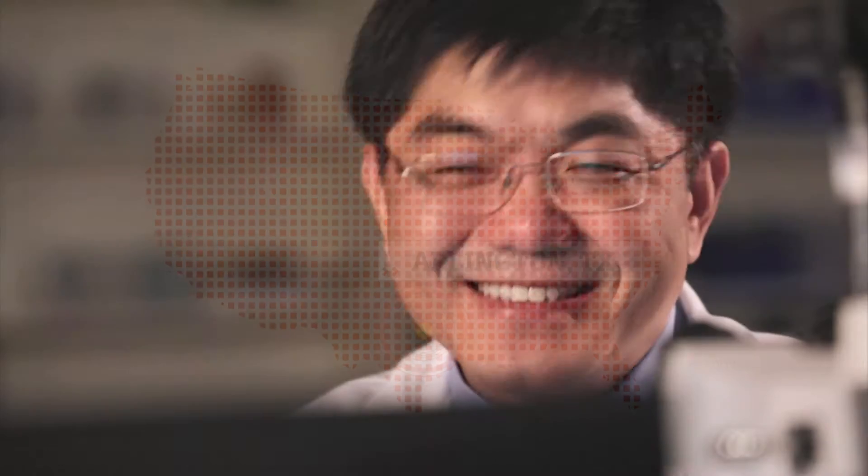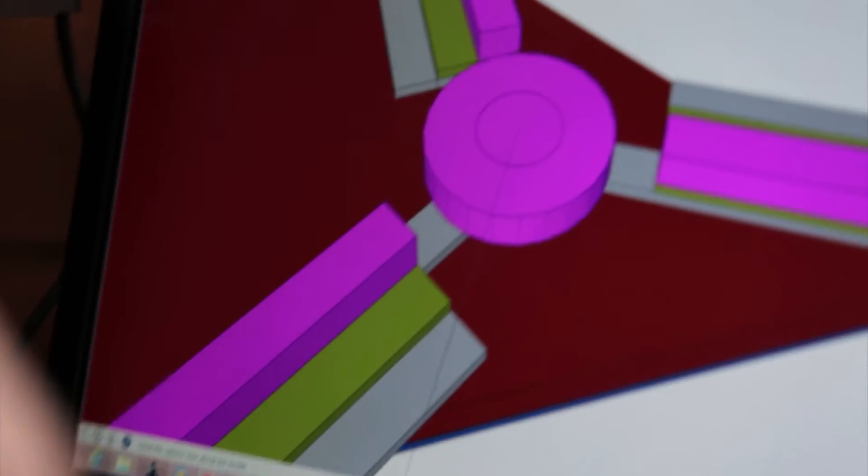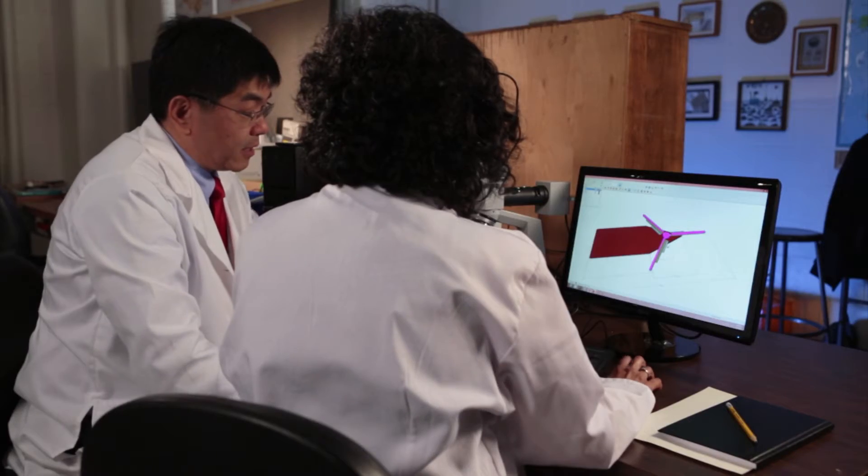Research scientists J.C. Chow and Smitha Rao from the University of Texas Arlington have developed micro windmills as a way to generate power for small vital devices like sensors and lights for roads and bridges.